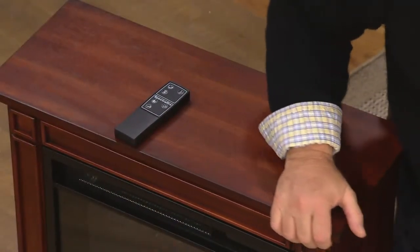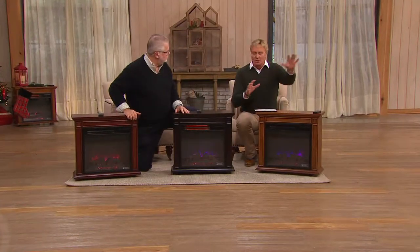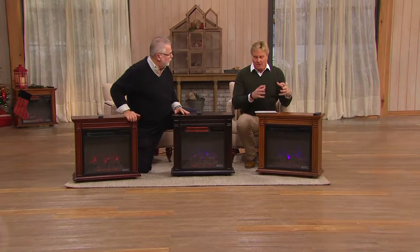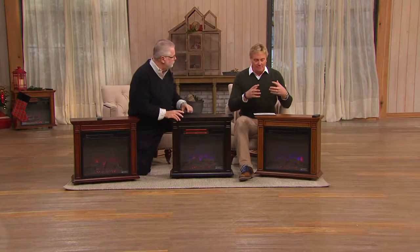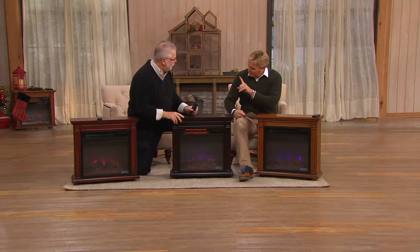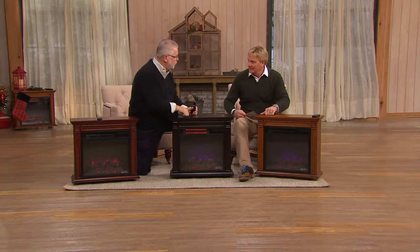It is all brand new. A lot to talk about here. First of all, let's talk about the piece of furniture that it is. There's a lot of technology, but people are going to want to bring the aesthetics of it into the home first. This is truly a piece of furniture — made of solid wood and wood veneers.